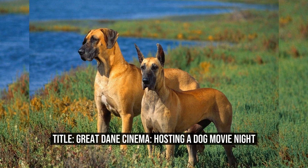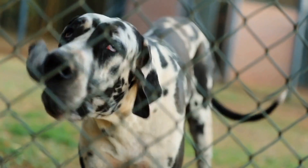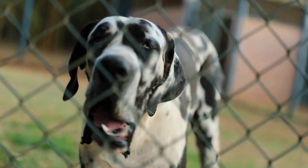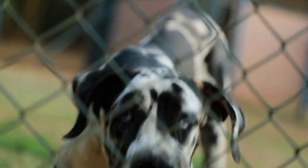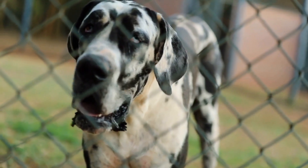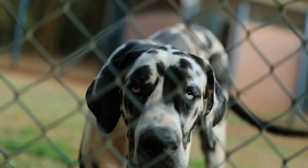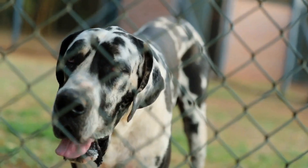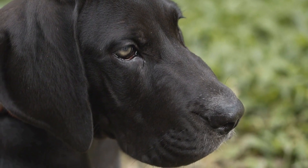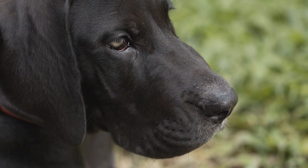Are you looking for a unique and fun way to spend quality time with your furry friend? Look no further than hosting a dog movie night! In this article, we will explore the world of Great Dane Cinema, a delightful and entertaining event where you can gather family, friends, and their dogs for a memorable movie experience. So grab your popcorn and treats as we delve into the details of organizing this canine-friendly affair.